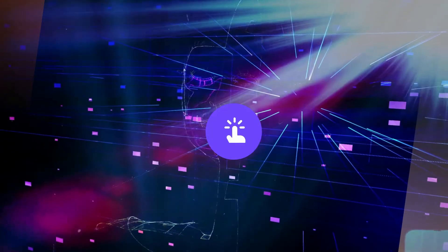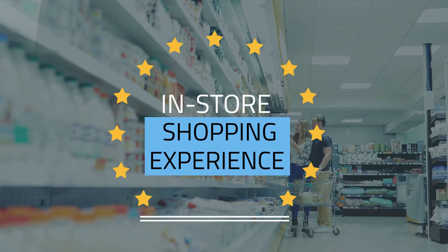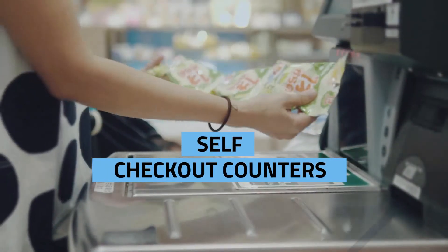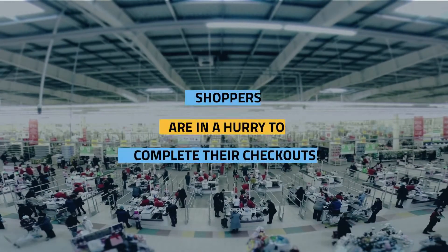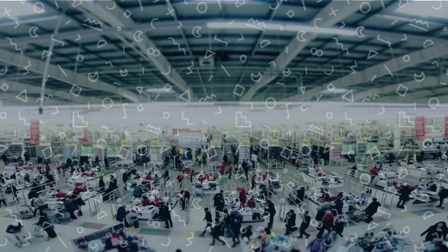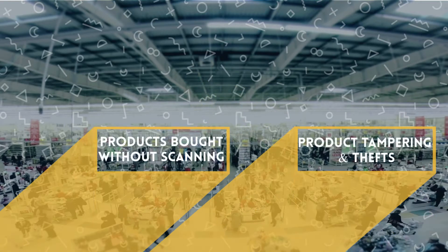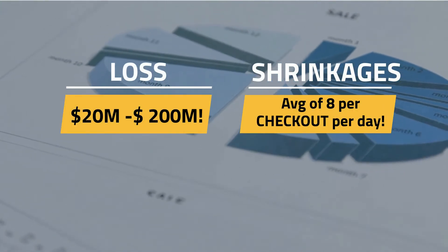While the new-age grab-and-go shoppers are moving online, traditional brick-and-mortar stores are wooing consumers back through innovative and delightful in-store experiences. One such addition is self-checkout counters that simplify the shopper journey towards safer and faster checkouts. However, the do-it-yourself checkout activities often exert a cognitive load on shoppers who are in a hurry. And with a lack of oversight at the counters, this leads to inadvertent missed scans and theft of products — retailers lose millions of dollars every year due to shrinkages.